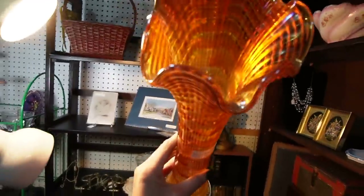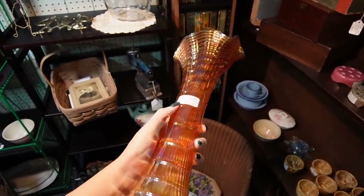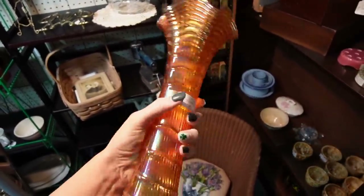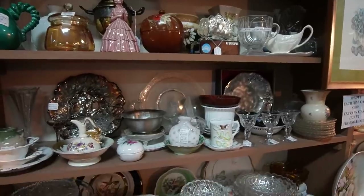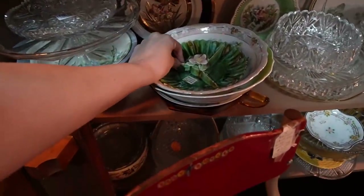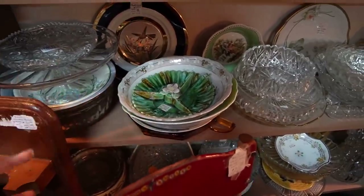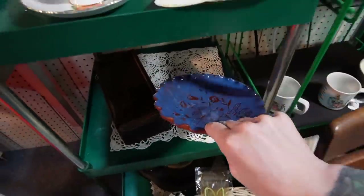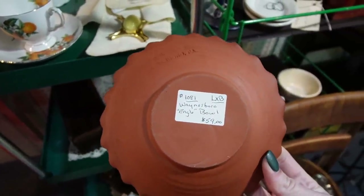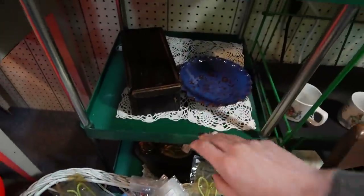Here we have a carnival glass vase, obviously marigold in color, with a little bit of hard water stains. They only have $21 on this and I feel like that's a reasonable price for a vase of that size. I was browsing these shelves and noticed this dish — oh, it's broken. Looks like they taped it and it actually broke against the tape. That's such a shame. Here's a little redware plate as well.